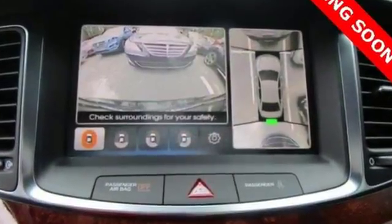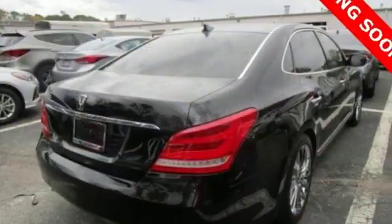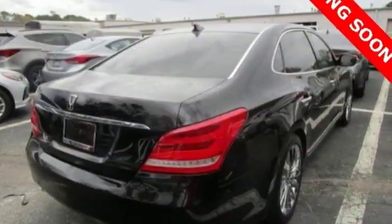Comfort features include heated and cooled seats, 3-zone climate control, a power sunroof and leather upholstery.